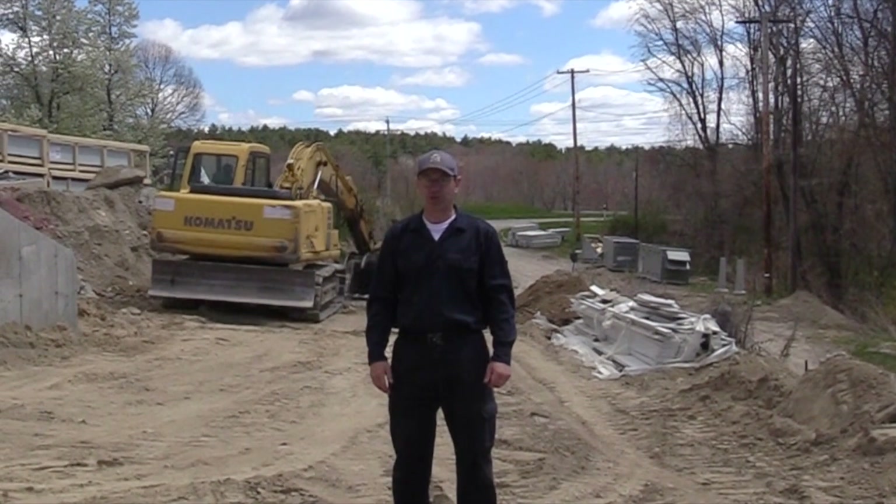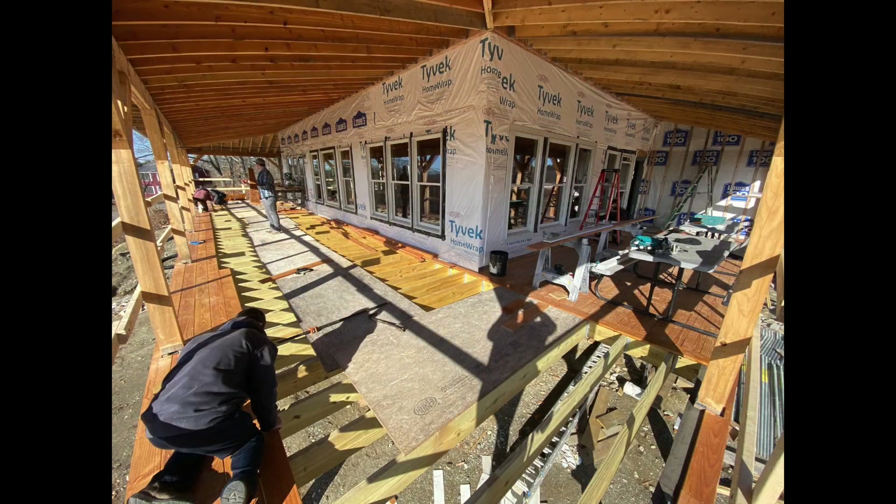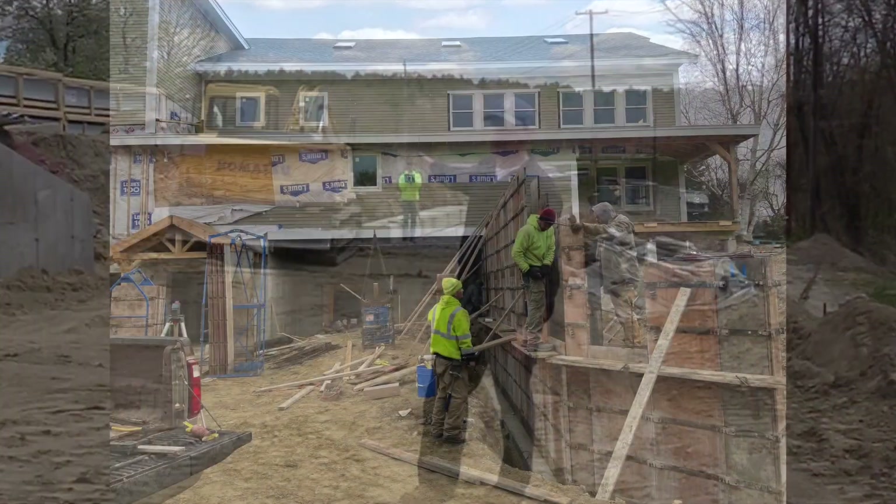Welcome back to the McElhardt and Mary School construction update. We've been making some good progress inside the building through the winter, and now that the warm weather is here in spring, we've been doing a lot of work outside on retaining walls.